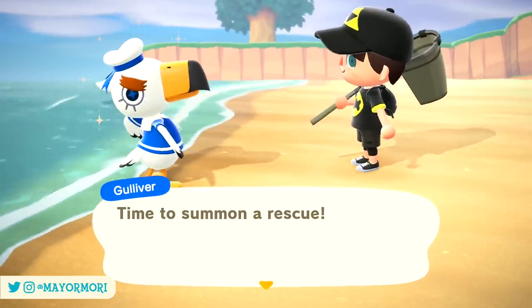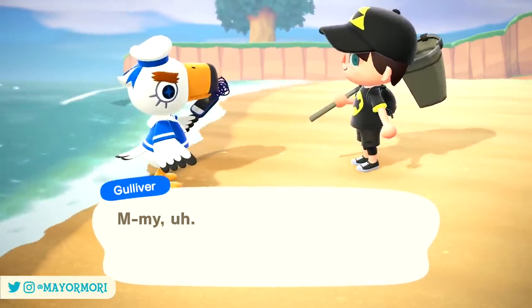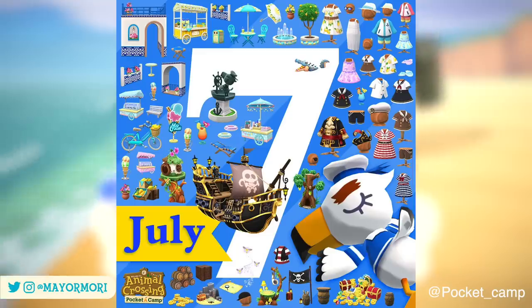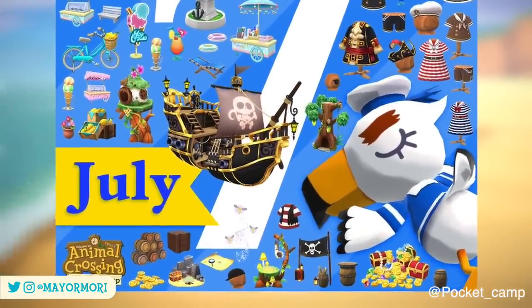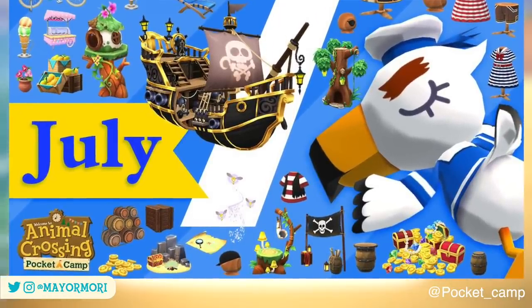Furthermore, although there's no direct link between the games, Pocket Camp's July update also includes some amazing looking pirate-themed items that will be available over the summer. As you can see from this promotional image, there are loads of cool pirate outfits, some awesome looking pirate-themed furniture items such as treasure chests, barrels, and pirate flags, and even an amazing looking pirate ship.